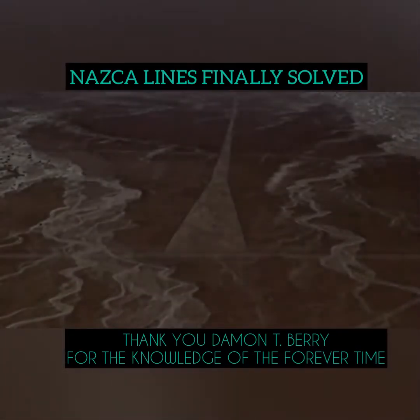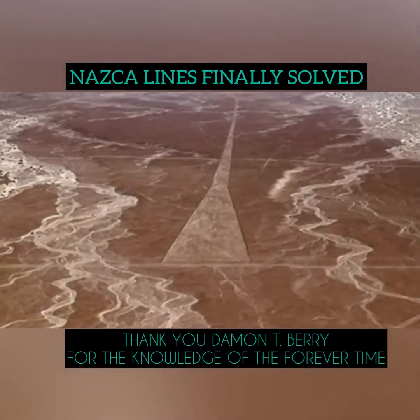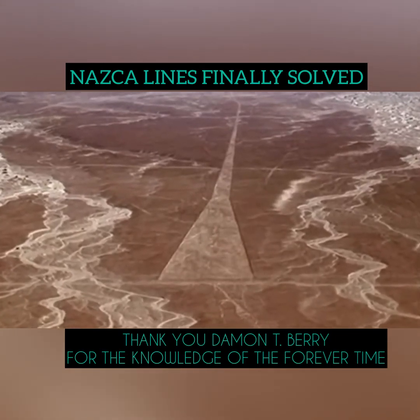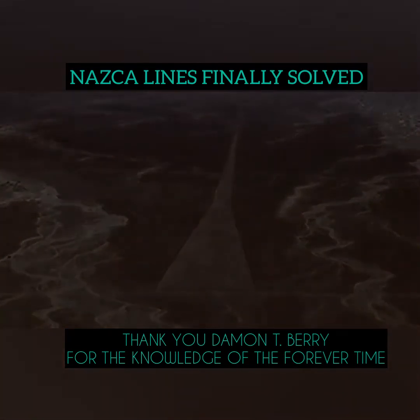This large strip of land has no meaning to our ancestors, but it does to us. It is clearly a runway, a runway for flight. All of these glyphs also indicate that knowledge of flight is necessary in order to unlock this code.